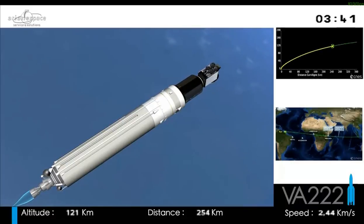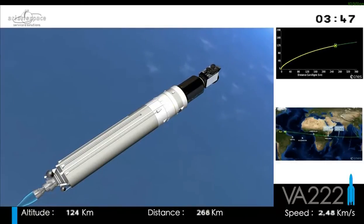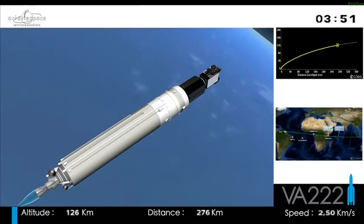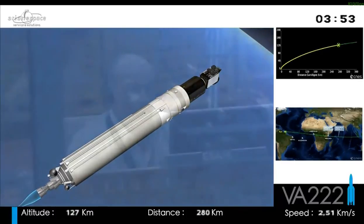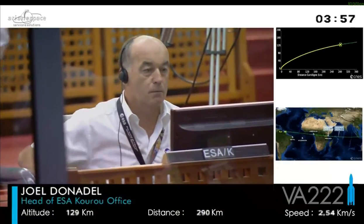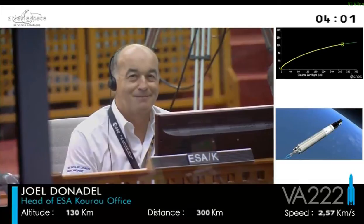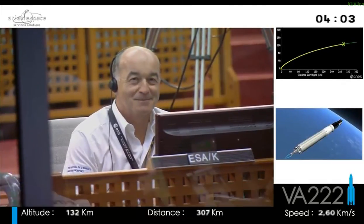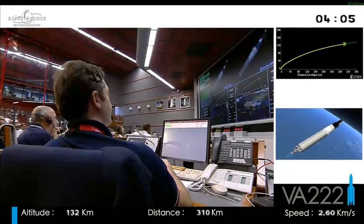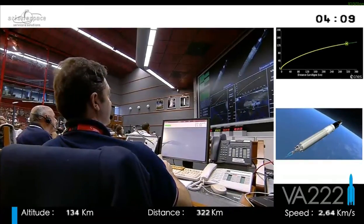With the fairing gone, we can see Thor 7, our first satellite. We can see Thor 7 at the front for the very first time, with the two grey rectangles of its solar panels behind it. We can't see Sikral 2 yet because it's hidden underneath. Everything is going according to plan.